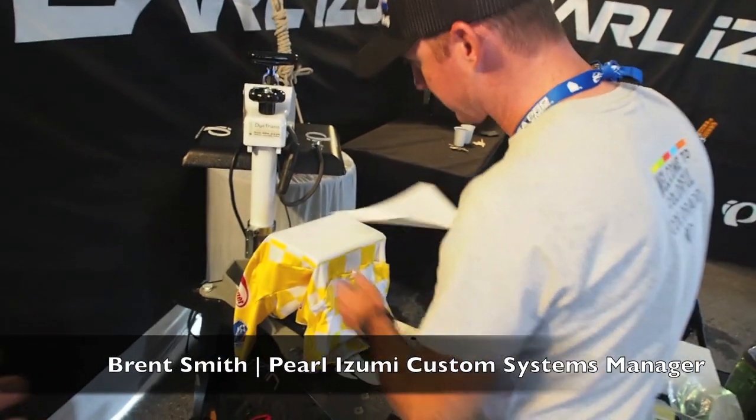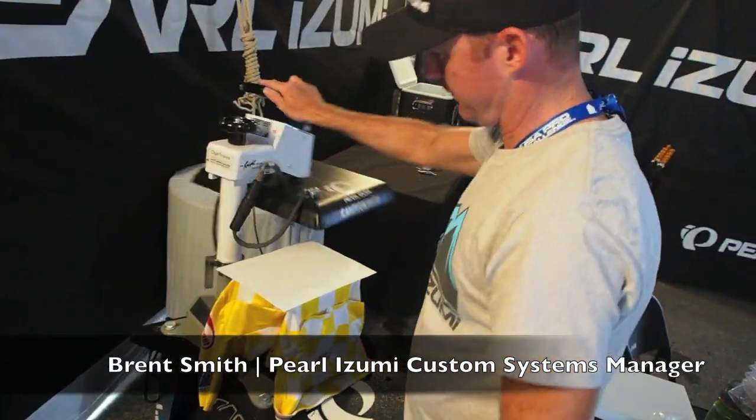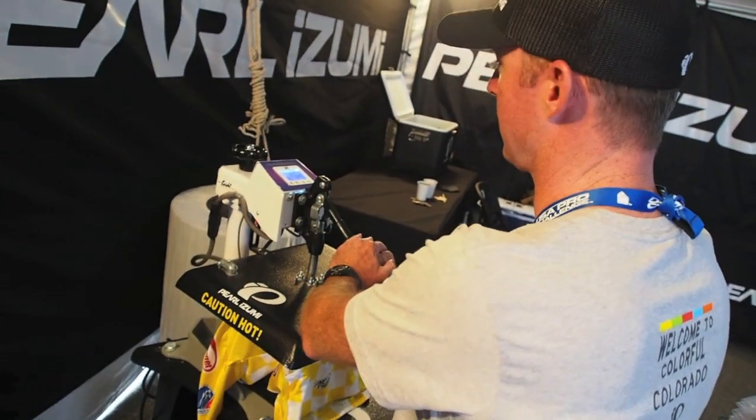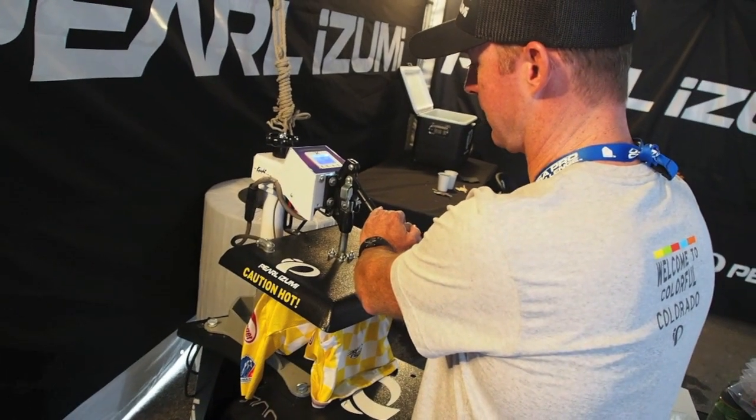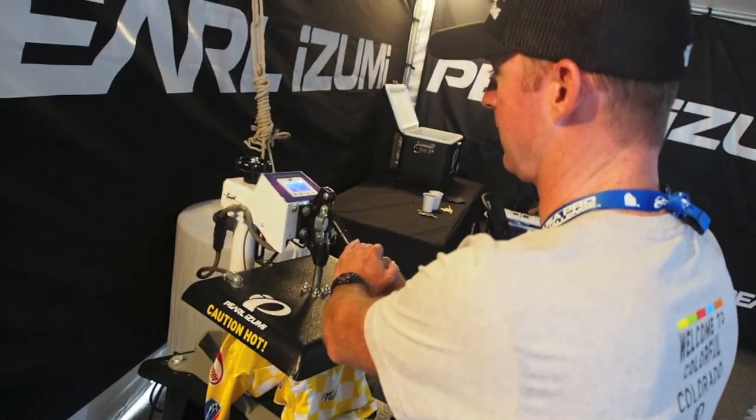What he's doing is he's positioning the garment on the heat press, making sure that the garment itself is nice and tight, that the fabric's flat, so when he puts the image paper on, the image transfers directly to the fabric and looks great.